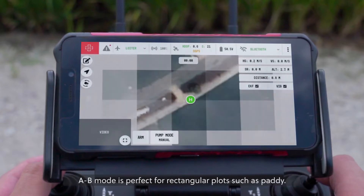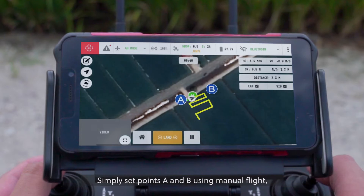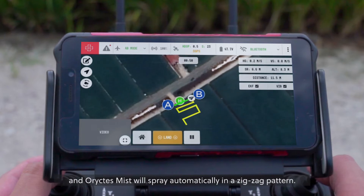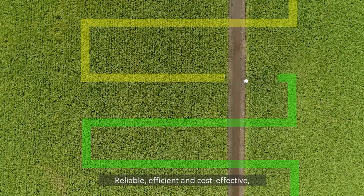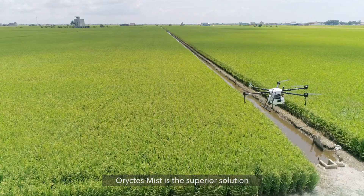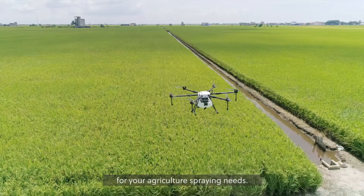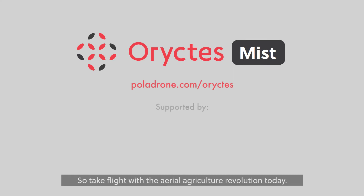A-B mode is perfect for rectangular plots such as paddy. Simply set points A and B using manual flight, and Horictus Mist will spray automatically in a zig-zag pattern. Reliable, efficient and cost-effective — Horictus Mist is the superior solution for your agriculture spraying needs. So take flight with the Aerial Agriculture Revolution today!